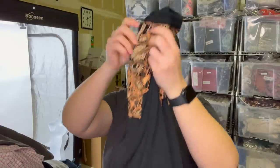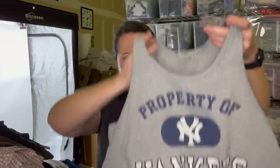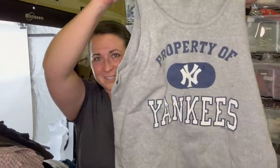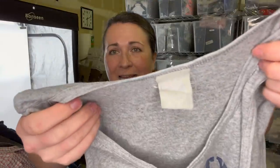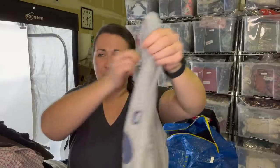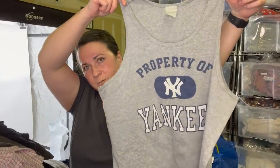This is a Free People embroidered top, size small. Next, this was just fun — it's a New York Yankees top. I'm not sure if it's vintage. The tag is faded away, but that might not mean anything. We'll check comps. It says 'Property of New York Yankees.'